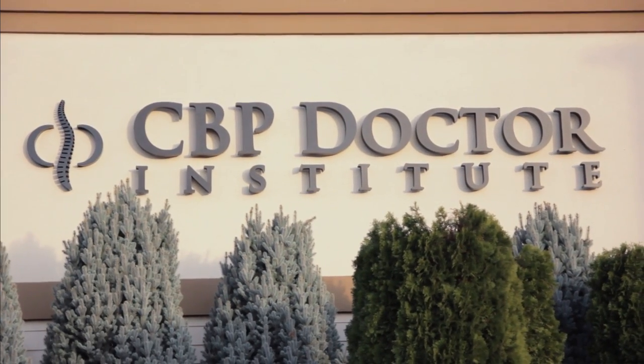This conference center for chiropractors is called the CBP Doctor Institute. You'll see on one side of the building a sign with its logo that says CBP Doctor Institute, versus the main facility which is the public health and patient center called the Ideal Spine Health Center. This is our state-of-the-art conference room. I hope you will come by and sit through some of the educational presentations that we do, and I look forward to seeing you.